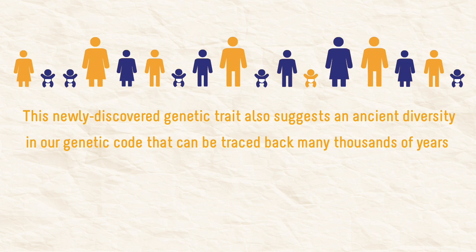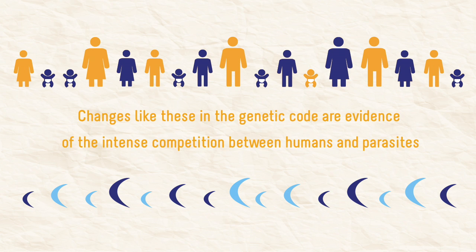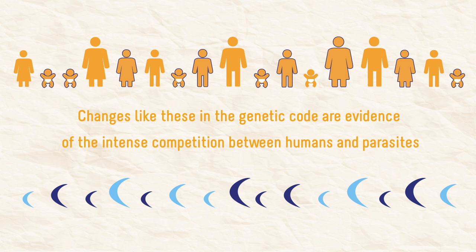This newly discovered genetic trait also suggests an ancient diversity in our genetic code that can be traced back many thousands of years. In this time, the parasite's genetic code has also been changing, so it can hide from the human immune system and develop resistance to anti-malarial drugs. Changes like these in the genetic code are evidence of the intense competition between humans and parasites.